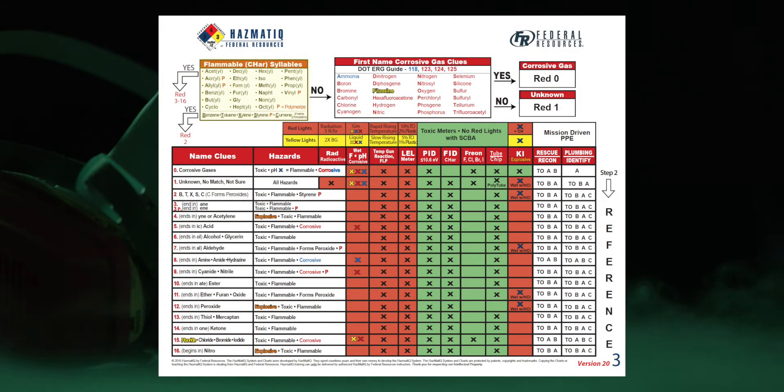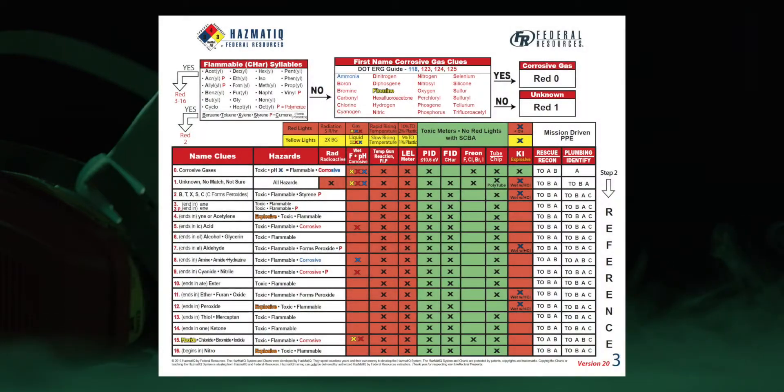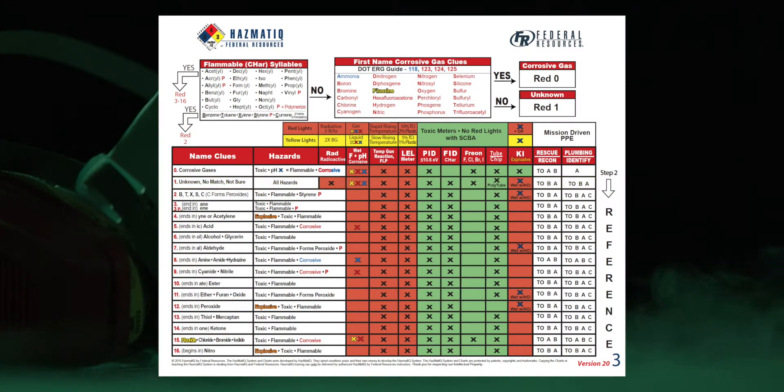Let's go to chart three and see if we can get this more dialed in. I start at the flammable chart clue box looking for any part of the name — I don't see anything for aniline. Then I go to the corrosive gas clues box. The whole name has to be there, spelling counts. I look for aniline — there's only one A, and it's not there. My play is red one, which didn't change my size up at all from chart two. Red one means unknown, no match, not sure — all hazards are present. RAD, F paper, acid and base papers are all potentially going to change.